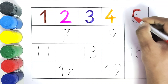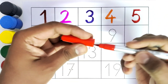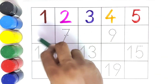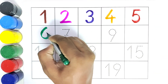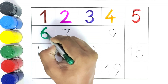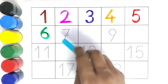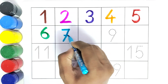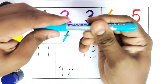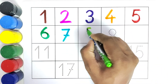What comes after number five? Six. We will write six. What comes after number six? Seven. We will write number seven. What comes after number seven? Eight. We will write eight.